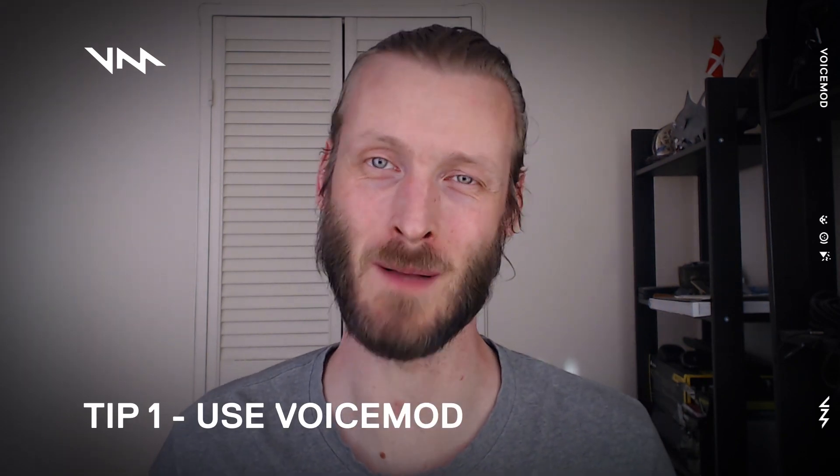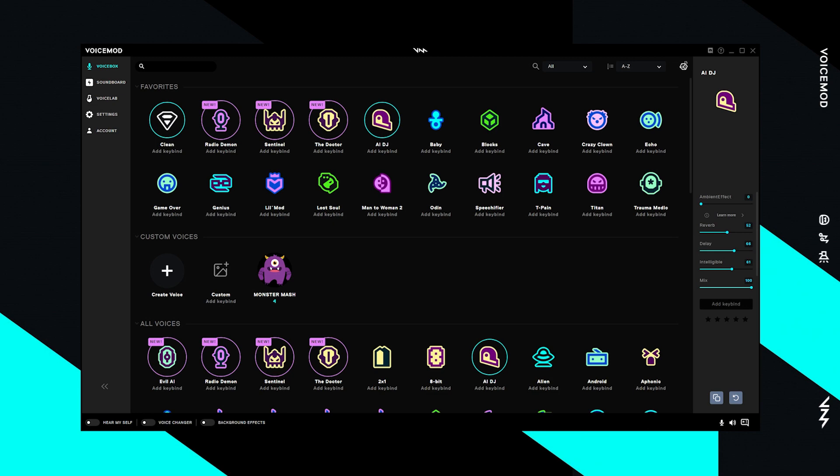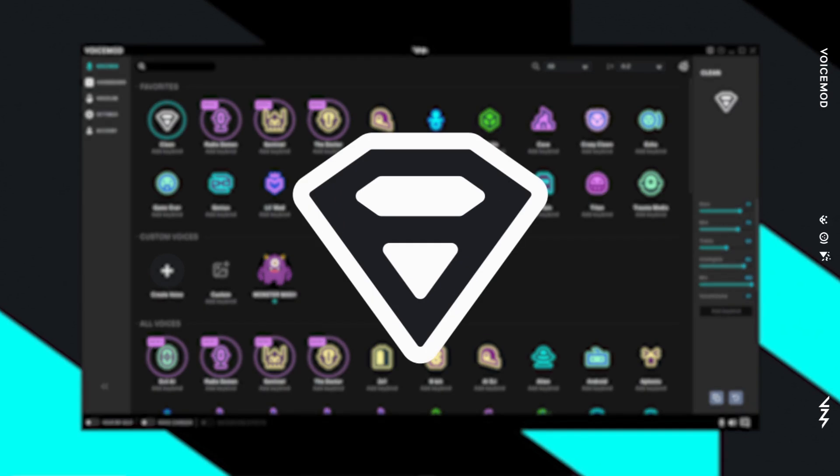Tip number one — bit of a shameless plug — use Voicemod. Voicemod is best known for helping you sound like a baby or a robot or a chipmunk or anything in between, but it also has a clean voice filter and this can help you sound better in any circumstance.